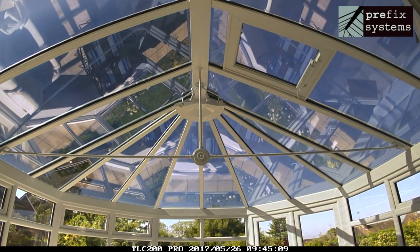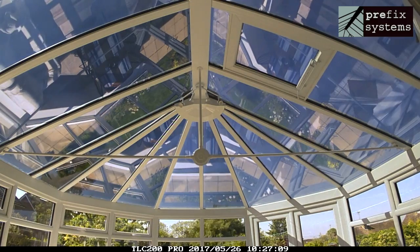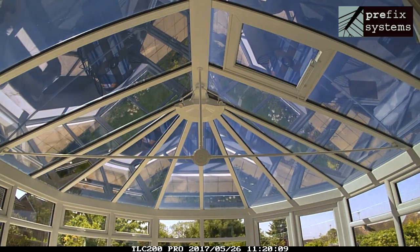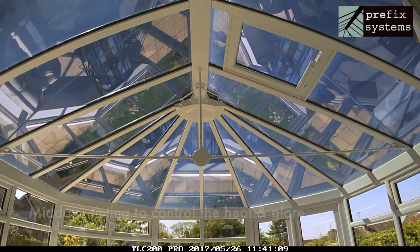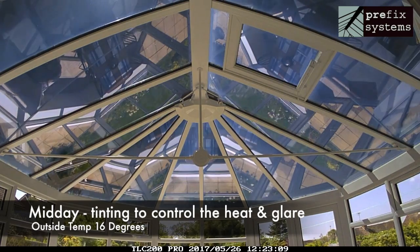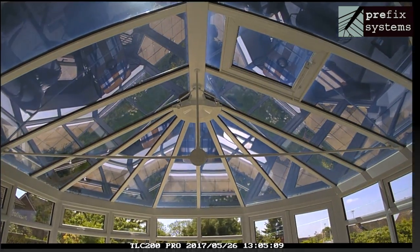Yet still effectively retaining warmth within the room. As the sun rises and the day warms, a change is apparent. The glass gradually begins to darken, reacting to the higher light and heat levels by increasing its shading effect, reducing glare and maintaining optimum levels of comfort within the room.